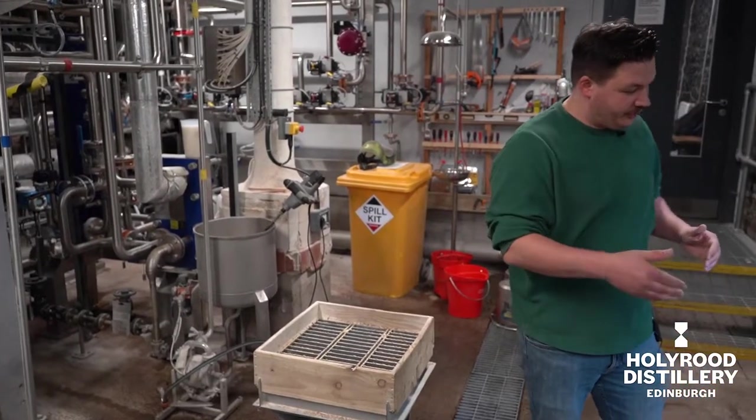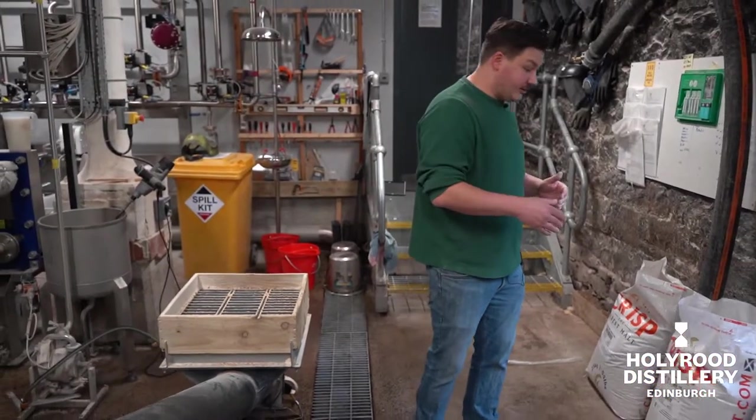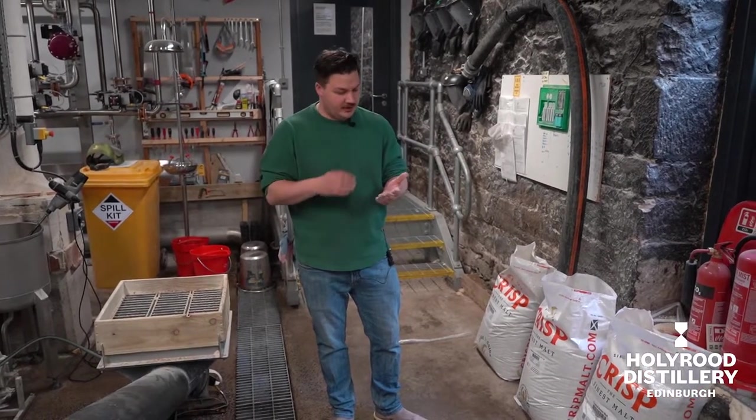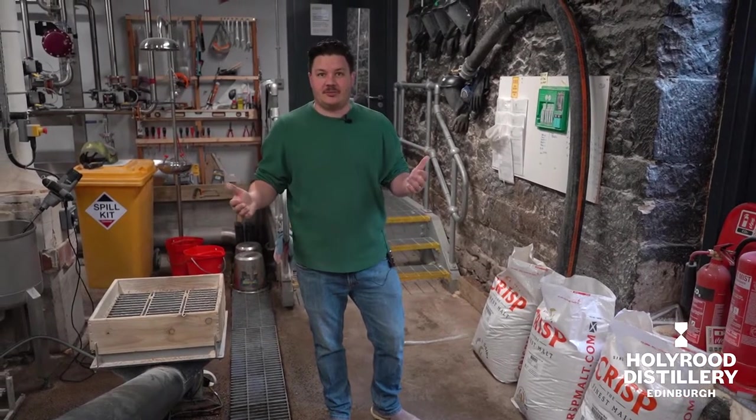We use Crisp Maltings and they bring our stuff in already crushed, and they give us a huge breadth of choice for different types of specialty malt. We have different types of heritage malt and brewer's malt to build our recipes with.